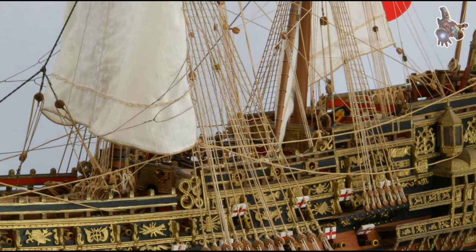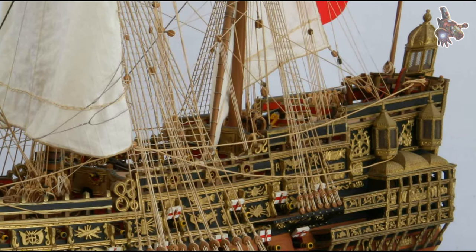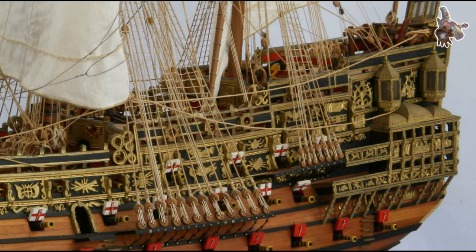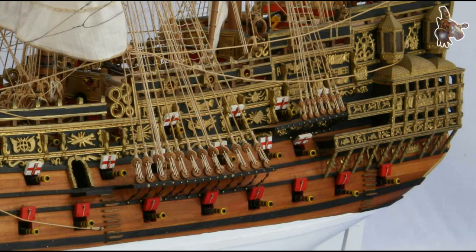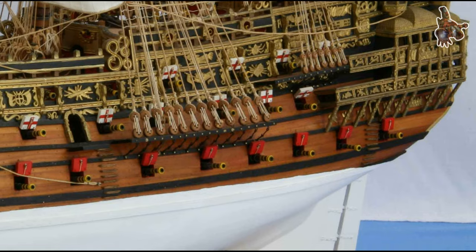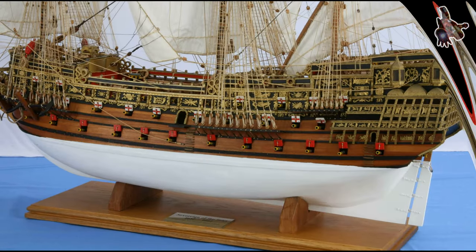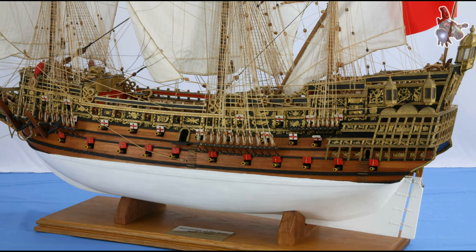To source the necessary timber, Pett travelled to the north of England as local supplies were deemed insufficient. The first timbers were transported to London by ship, and on December 21, 1635, the keel was laid at Woolwich Dockyard. Despite pooling resources from both Woolwich and Deptford, it took 20 months to complete the ship, and costs soared far beyond the original estimate.